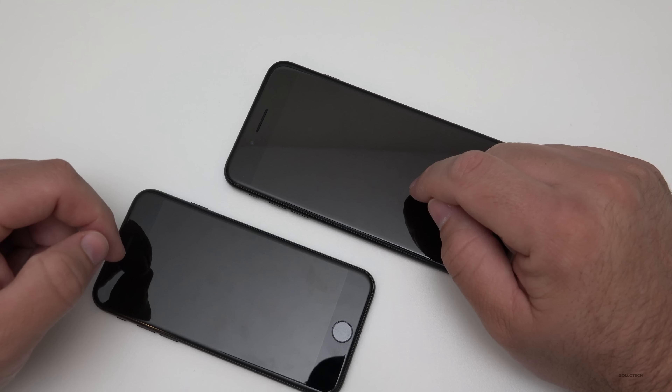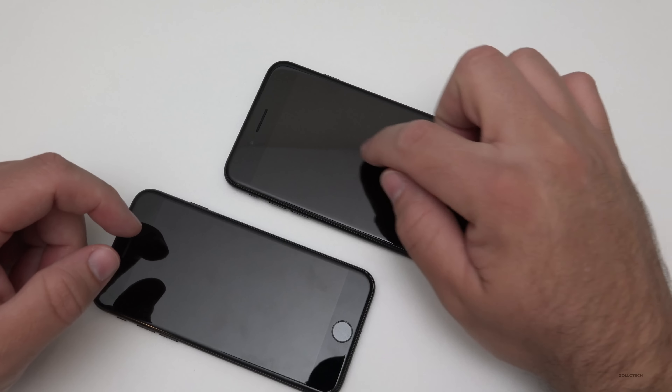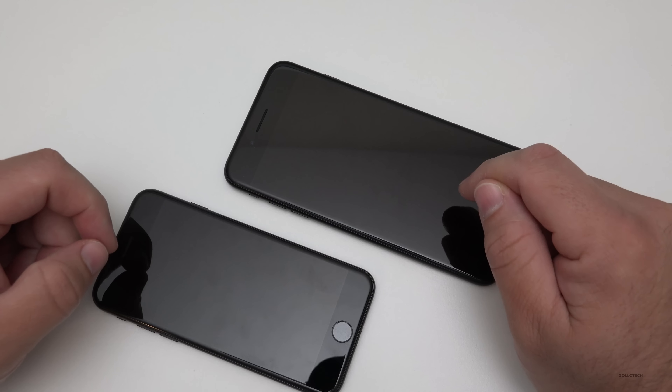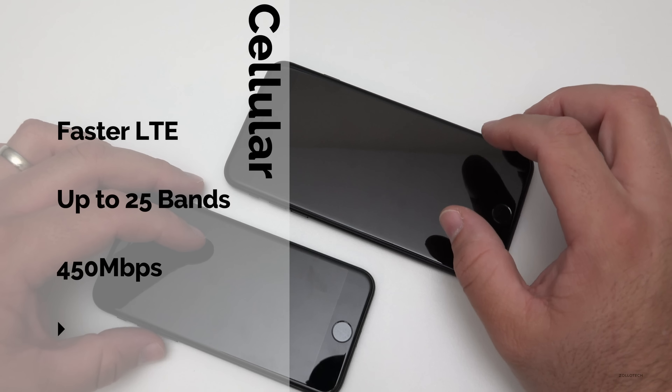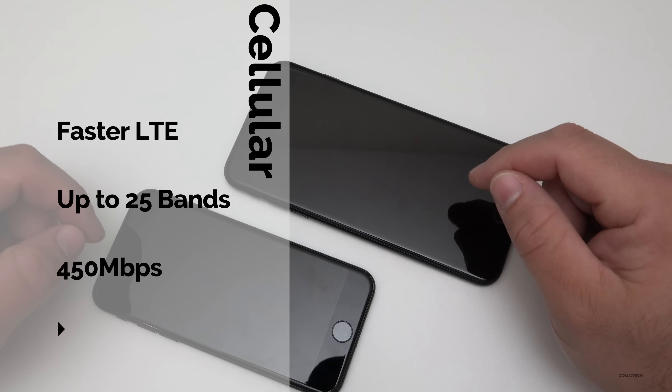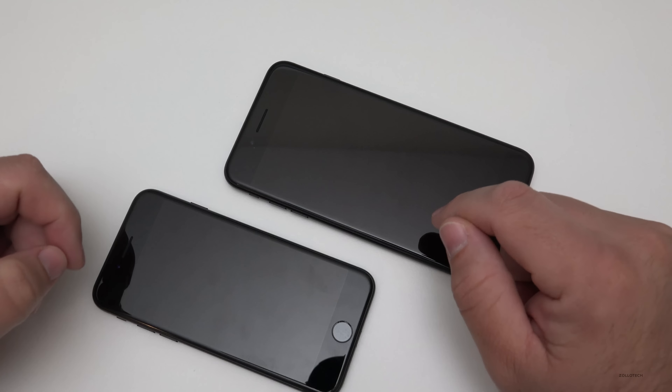The iPhone 7 Plus gets three gigabytes of RAM, while the iPhone 7 has two gigabytes. We also have faster LTE — it supports up to 25 bands per device, which means you can get up to 450 megabits per second, or three times faster LTE speeds than the iPhone 6.